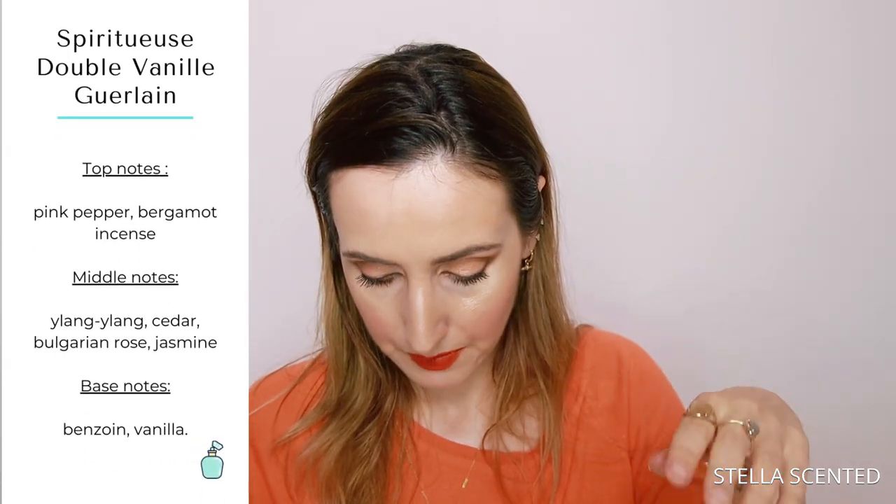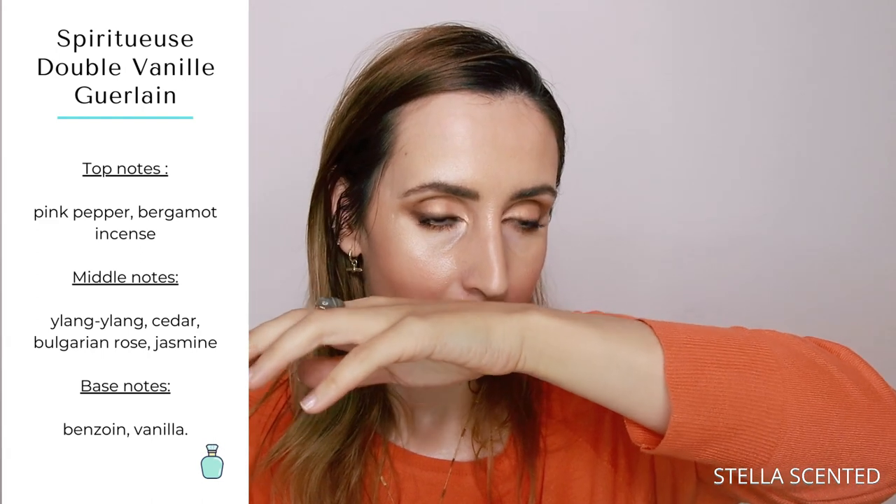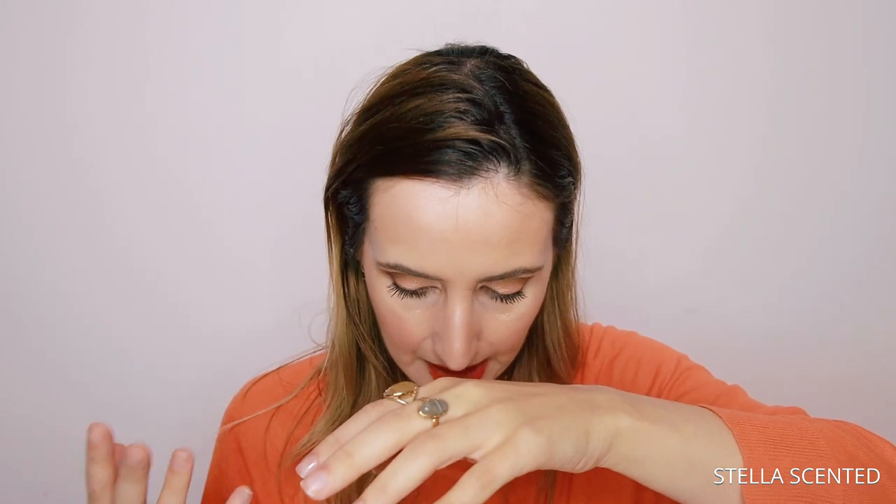This one is a beautiful scent and it's very tobacco-y to me — very kind of green and vanilla, mostly very warm vanilla with very subtle hints of green tobacco in the background. The notes are pink pepper, bergamot, incense, ylang ylang, cedar, Bulgarian rose, jasmine, benzoin, and vanilla. I can immediately sense the pink pepper on the top and the woodiness, but I'm not sensing ylang ylang or much jasmine. For some reason the mix gives me a tobacco vibe — something woody, a little hint of green — and it's really nice, pleasant, and very cuddly.